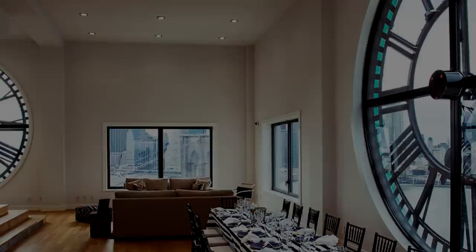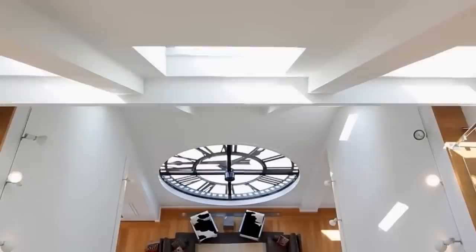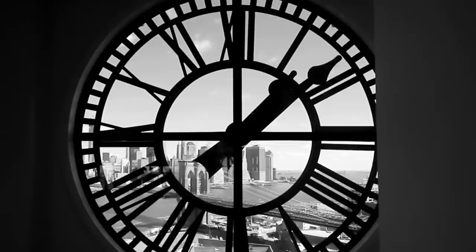Number 8: The Clock Tower Penthouse. If you're like me, you hate the sound of your alarm clock in the morning — so can you imagine living inside the clock itself? The good thing is this clock doesn't chime every hour. Atop One Main Street in Brooklyn, New York, an iconic clock tower was transformed into a stunning triplex penthouse.